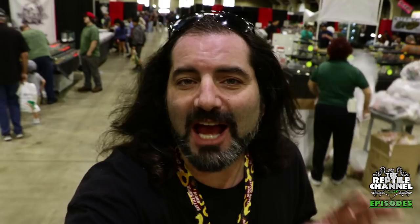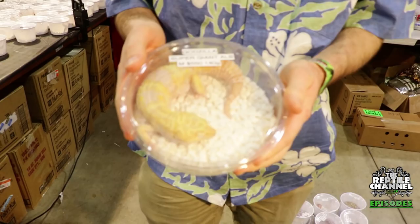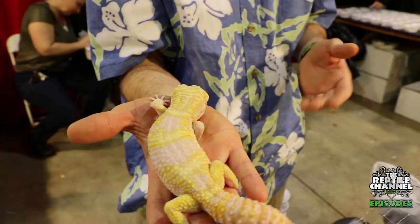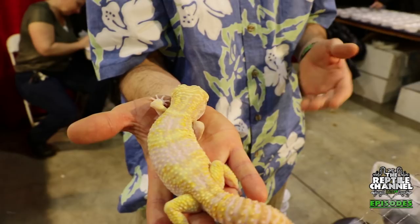Steve Sykes is here and he has some of the most incredible leopard geckos anywhere. I'm going to go over and talk to him and have him show us some of the cool leopard geckos he's working with. So what we have here is the Godzilla Supergiant Albino — this guy's a beast, 140 grams — one of our biggest ones at the show. This guy's a grandson of Godzilla, which is one of our largest tripper giants.